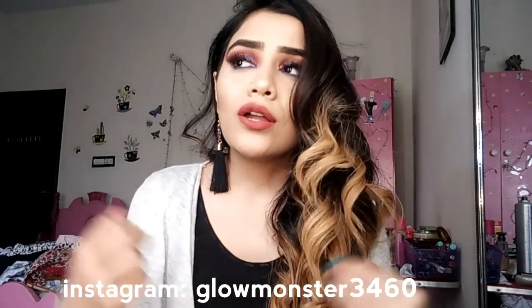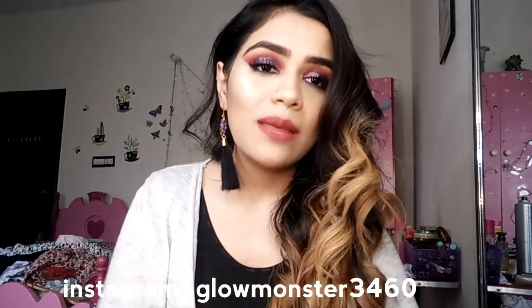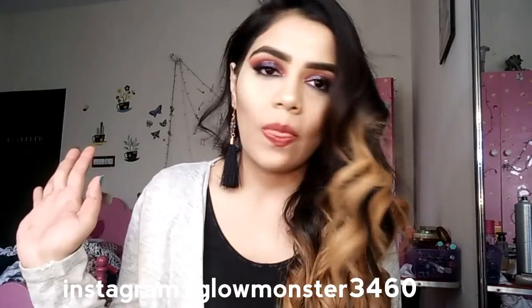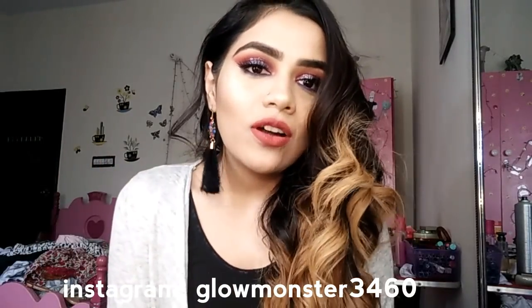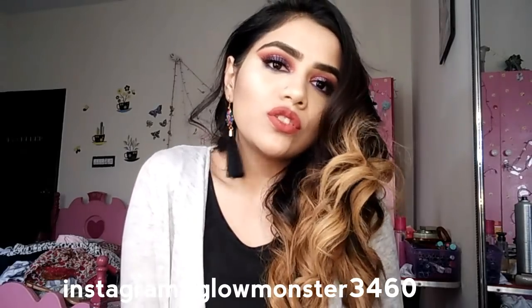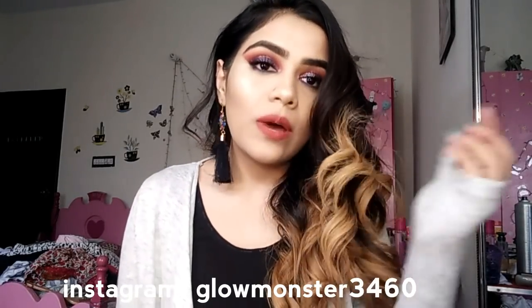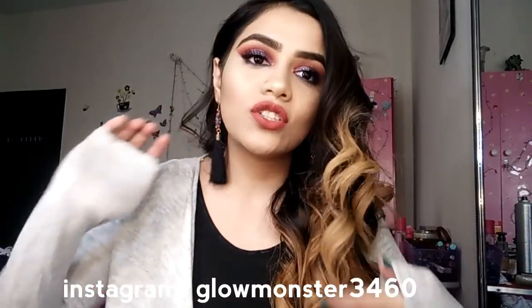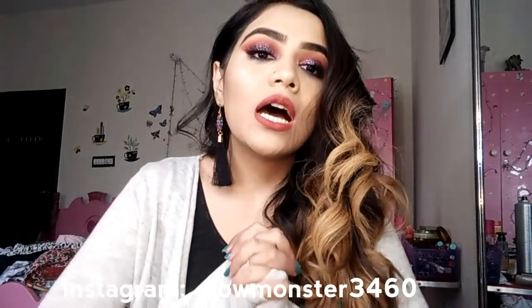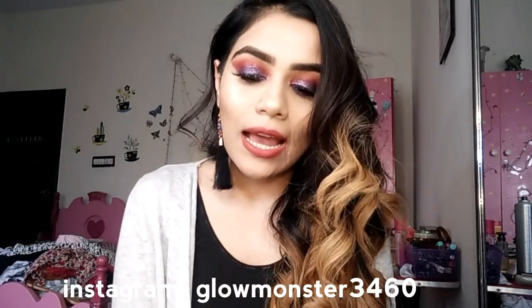No matter where I am going, even if I haven't done a full makeup look, there is always a highlight on my face — I cannot go a day without highlighting. So Glow Monster it was. And in the future, inshallah, I will be launching my own makeup line and naming it Glow Monster, so stay tuned for that.